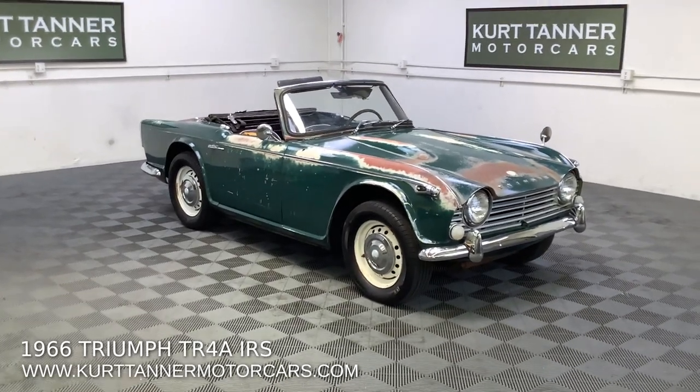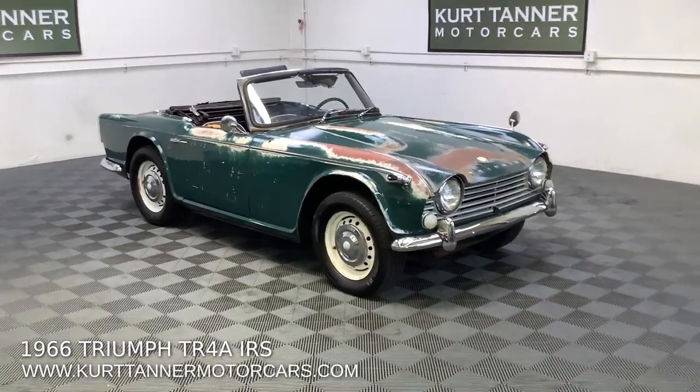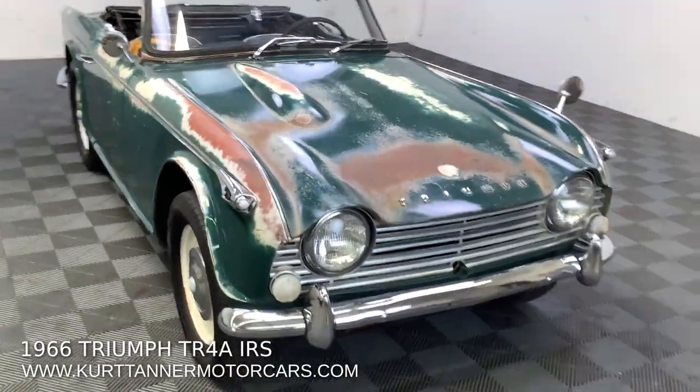The front of the driver's floor needs to be replaced. But what a spectacular project car to purchase and improve here.